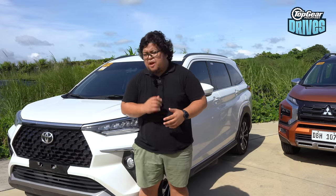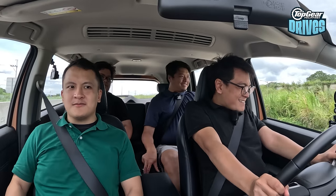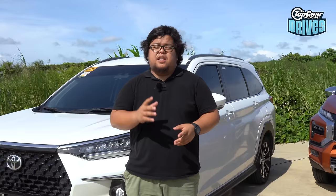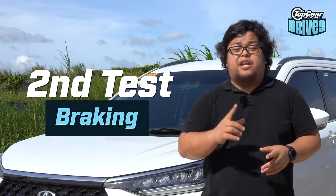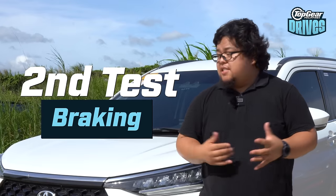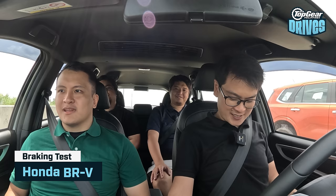Braking power is probably even more important than horsepower, especially if you're carrying precious cargo like your loved ones. The brakes in these MPV crossovers could determine the difference between a fender bender and a close call. It's nice to see which of these stops the best. Notably, literally all of them have drum brakes except for the Toyota.